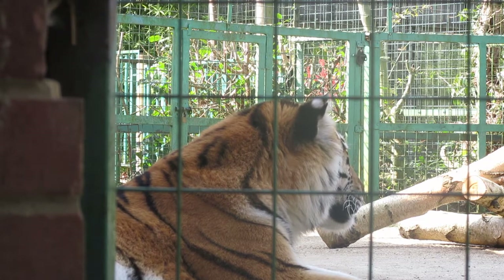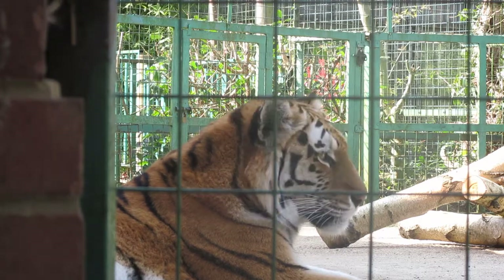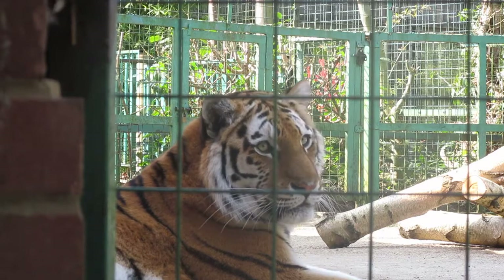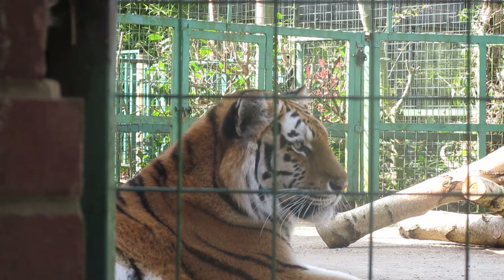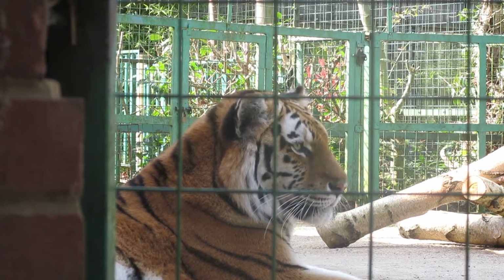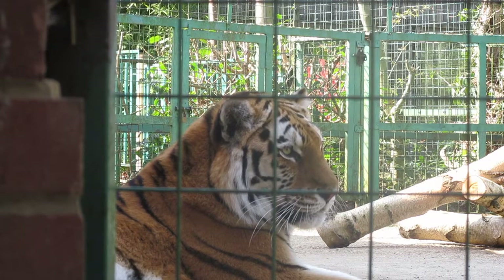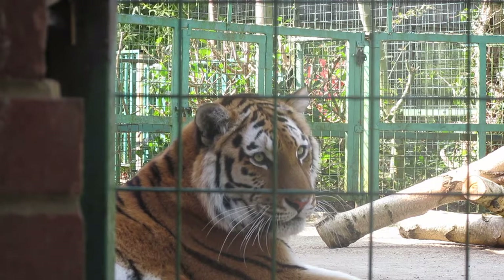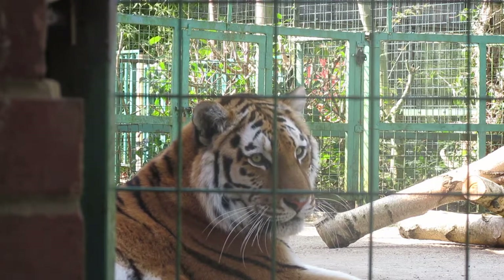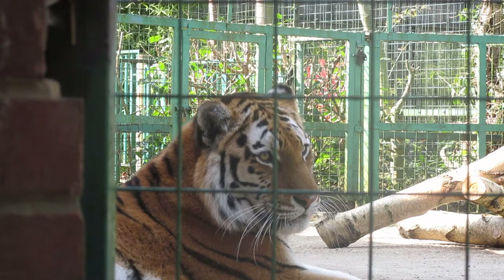Tigers are vertebrates, meaning they have a backbone that supports their body, starting at the skull and ending at the tip of the tail, acting as a flexible central support for the rib cage and limbs. The skeleton is composed of bones attached by joints, and more than 200 bones build an active and flexible structure that allows the performance of over 600 muscles. They have a big skull with a rounded shape and powerful jaws, and the lower jaw is almost straight. They have 7 vertebrae in the neck, 7 lumbar vertebrae, 13 thoracic vertebrae, and 3 sacral vertebrae. Their clavicle is small, which favors the execution of larger movements.